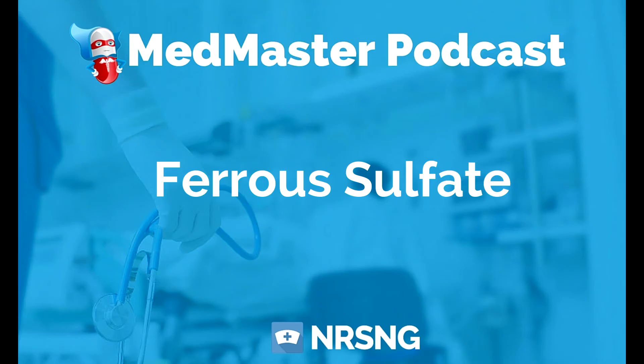So that is ferrous sulfate. This has been another episode of the Med Master Podcast by NRSNG.com. To get our free cheat sheet covering the 50 most commonly prescribed medications, head over to NRSNG.com/50meds. Thank you so much for joining me today and for being part of the NRSNG family. We're here to help you succeed in nursing school and in life. Happy nursing, y'all.